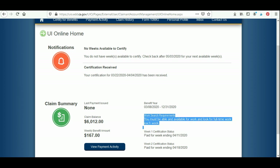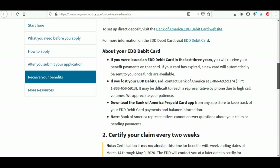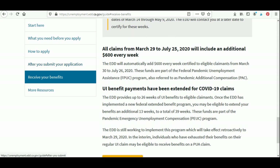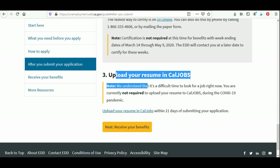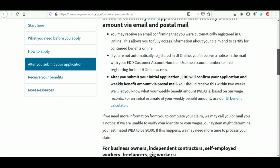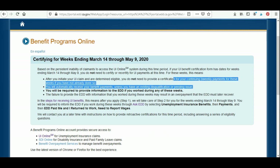Next, you'll notice work search requirements: you must be able and available to work and look for full-time work each week. However, the EDD has stated that at this time you do not have to do that. If we look at your guide for receiving unemployment benefits and scroll to the bottom under 'After You Submit Your Application,' you will notice you are currently not required to upload your resume to Cal Jobs. You also do not have to provide certification for continuing bi-weekly payments for weeks ending March 14th through May 9th, unless you have already done so.